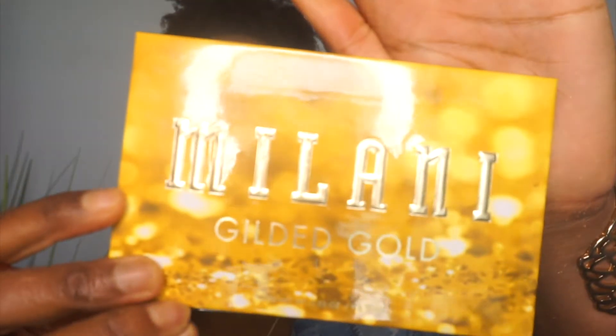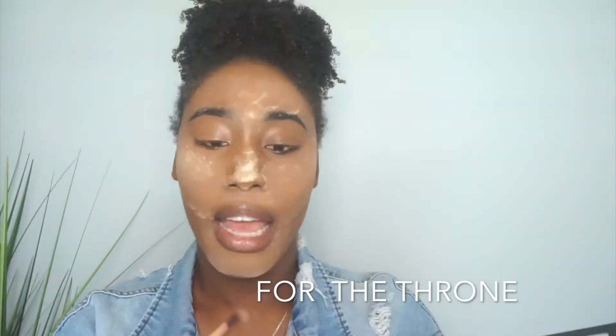For my eyes today, I'm going to be using the Milani Gilded Gold palette. This palette is actually super good for the price — I got it at Walmart for like $14.99 I think. So now I'm going to go in with the color Eden.